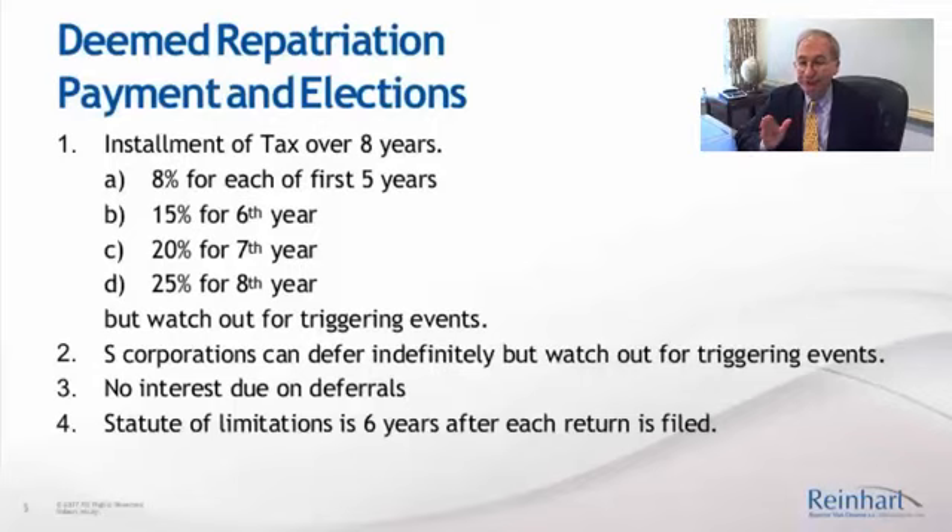On these deferred payments through installments, no interest is due. An interesting issue is what statute of limitations applies. This new Section 965 says a six-year statute of limitations after each return is filed. I have heard that the Commissioner of the IRS is going to provide guidance saying that it's only going to be for the 2017 year return that the six-year statute applies. I think it'll be interesting to see how that plays out, because I think the Commissioner is actually wrong on that point.